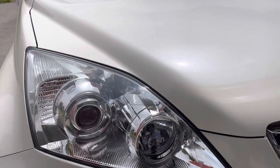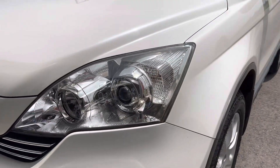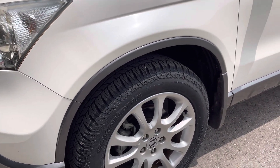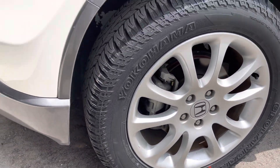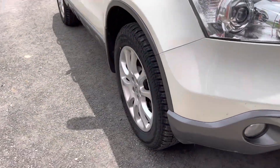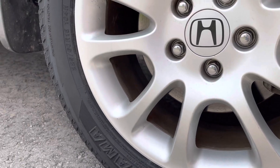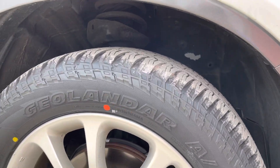You can see the headlights are crystal clear, and as a special request the 18-inch alloys have been fitted with Yokohama Geolander AT tires. They're the Geo 15 model in the regular profile, so no difference in profile here. The factory size is 225-60R18 and that's what we got.